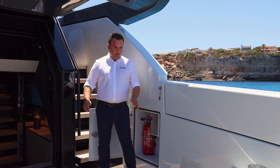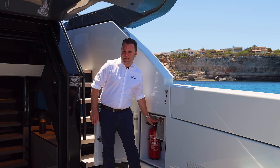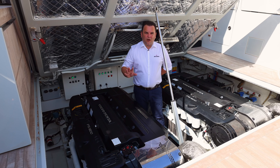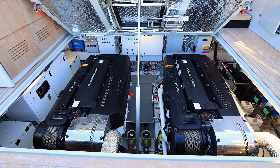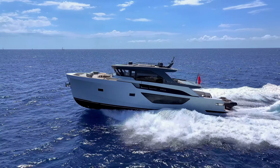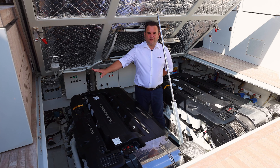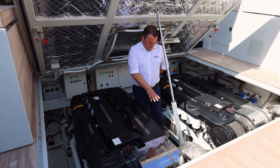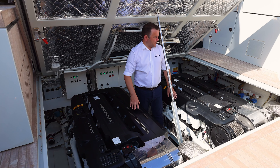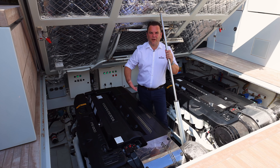We're back now on the aft of the boat where we've got this large engine room hatch, which can be opened just by pressing this button here — it's on an electric mechanism and provides really great access. We've got two IPS 1200 engines which are 900 horsepower each, giving you a top speed of 30 knots and a cruising speed of 27. The fuel tanks, which are set further forward in the boat, hold 3,000 litres. Over here to port we've got the generator which is 18kVA. You have the sea strainers just below, access to the pods slightly further aft, and the batteries are up this side as well. It's nicely insulated, so the boat is very quiet when she's underway.